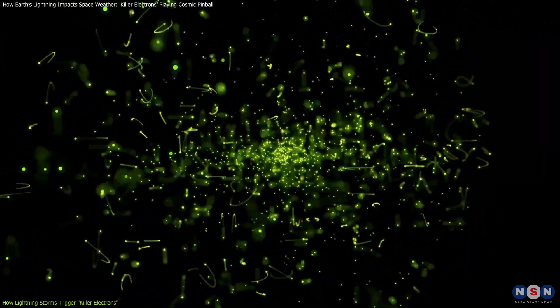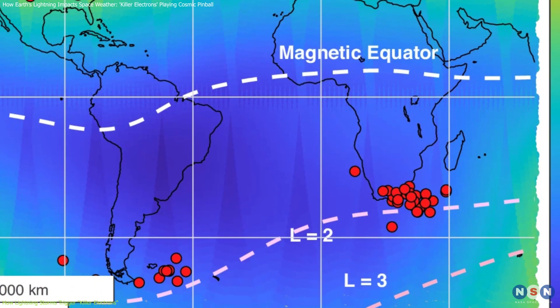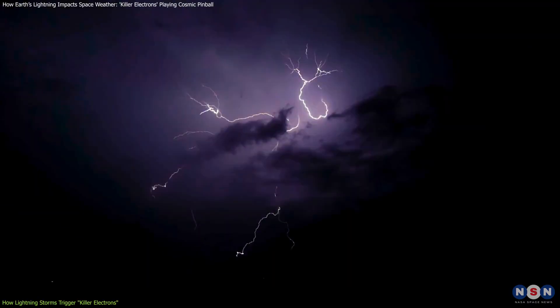This effect is one of the primary ways these high-energy killer electrons are knocked free from the inner radiation belt, posing a threat to the satellites orbiting above us. But the process doesn't stop there.